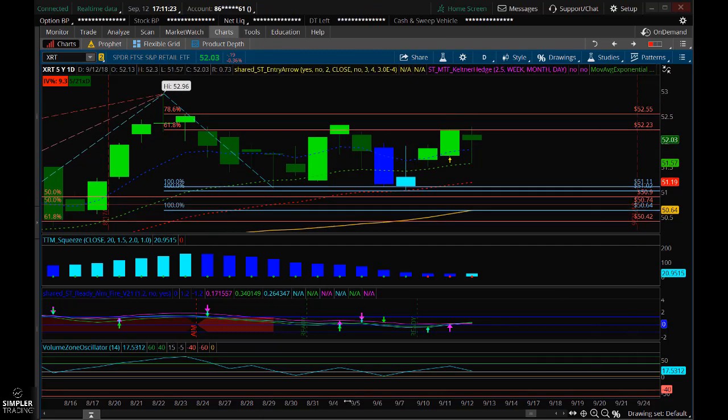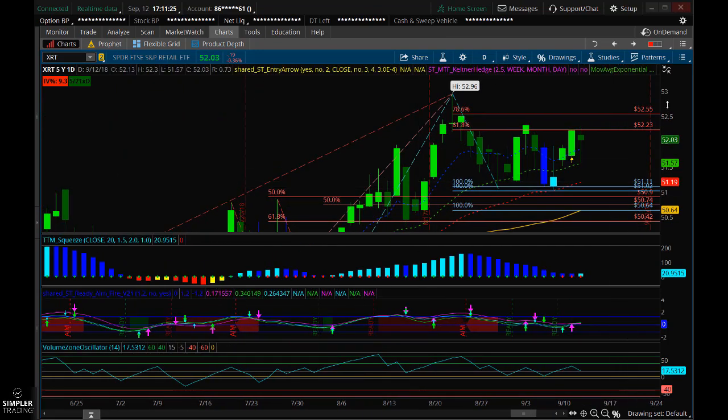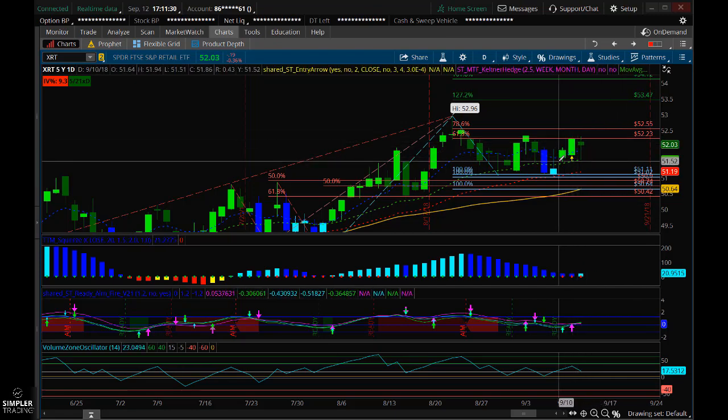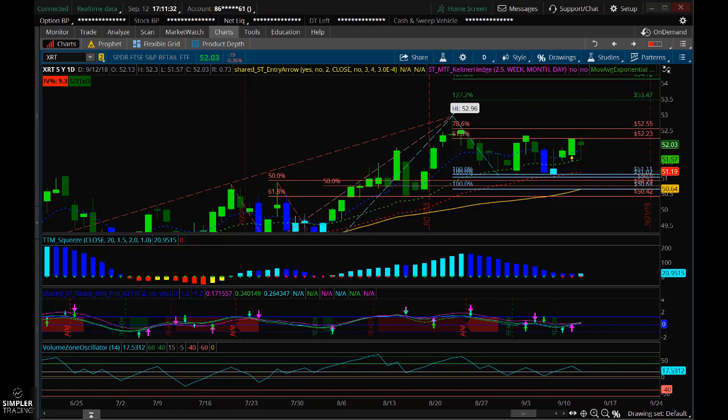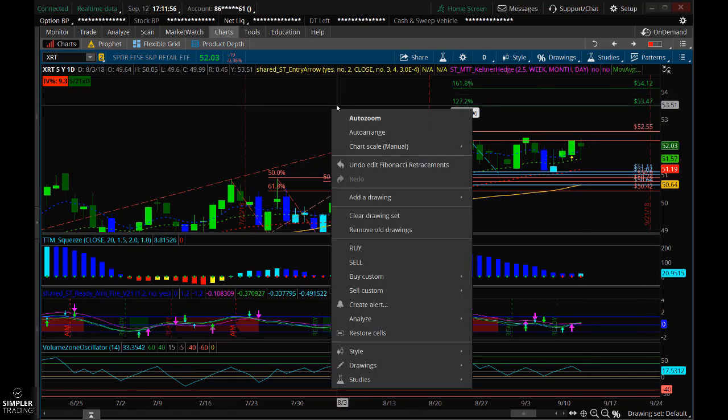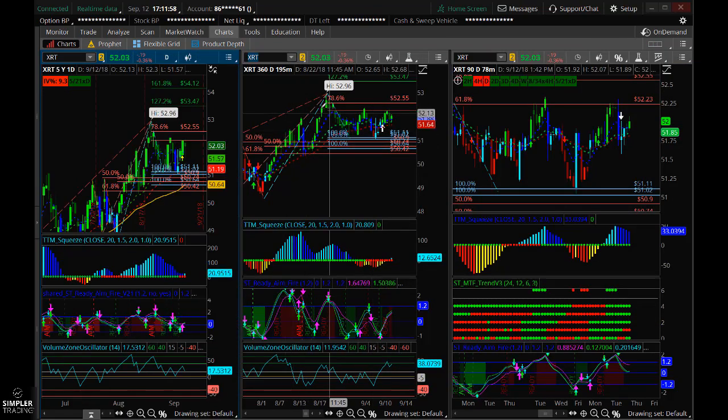Now that I have another daily squeeze set up here, I'm looking to play this a couple different ways. You can just buy XRT, or we're going to look at some options ideas. I'm looking for a target of about $53.47, with a stop below about $50.50 to give you a little more room. You could also possibly get $54 out of it. So those are kind of your risk parameters.